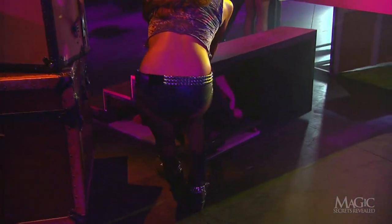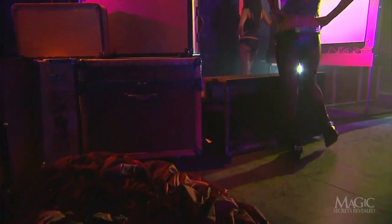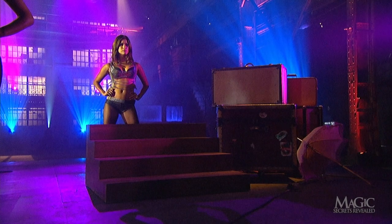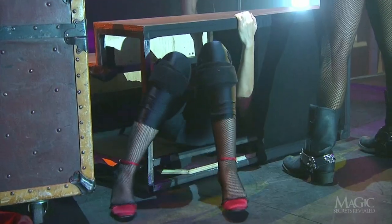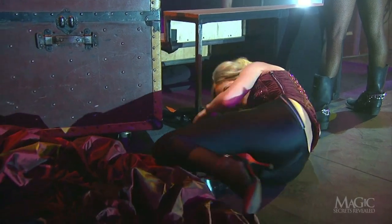Once she's here, she climbs out of the stairs and into a duplicate hoop skirt that is waiting behind the prop steamer trunks.